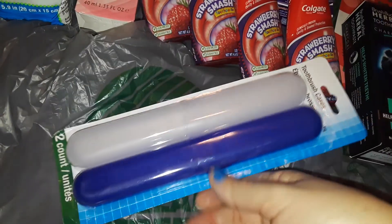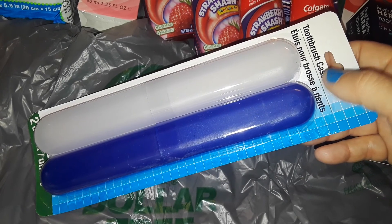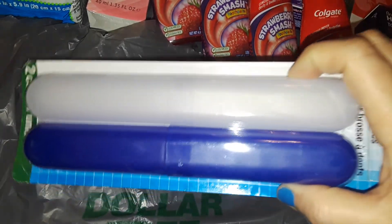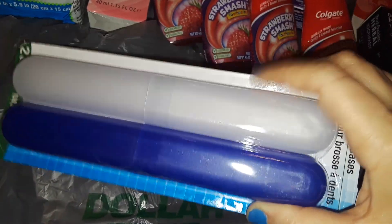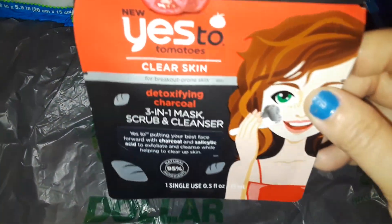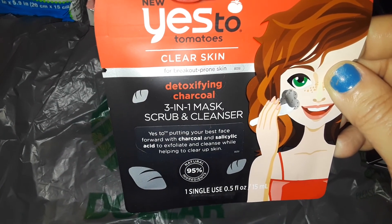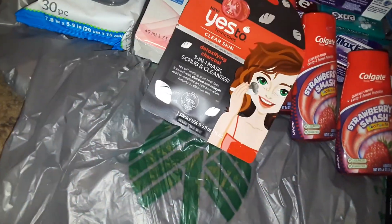I also picked up toothbrush covers because me and my husband use these to protect our toothbrushes — we keep our stuff separated. I also picked up another Yes to Tomatoes — this is a three-in-one scrub and cleanser. I had a couple in my hand but I just decided to pick up one.